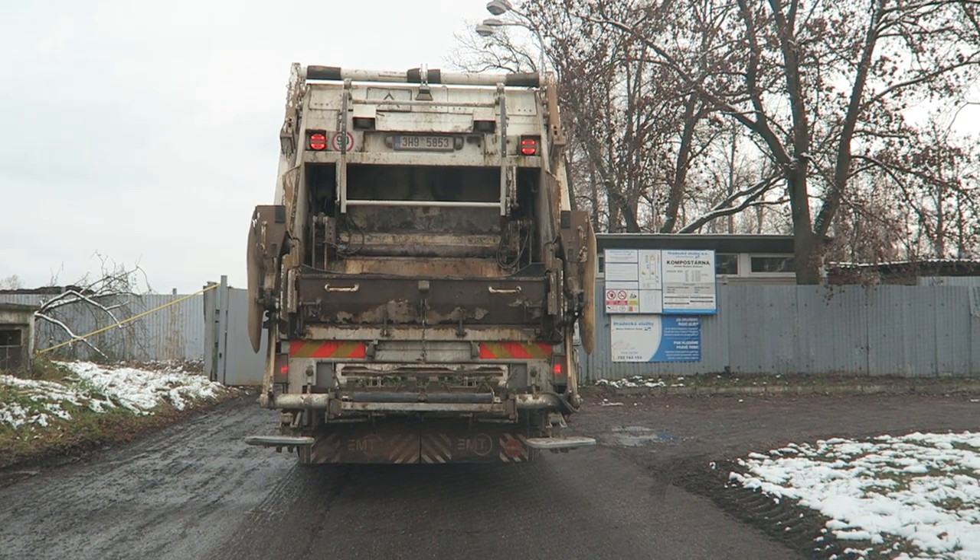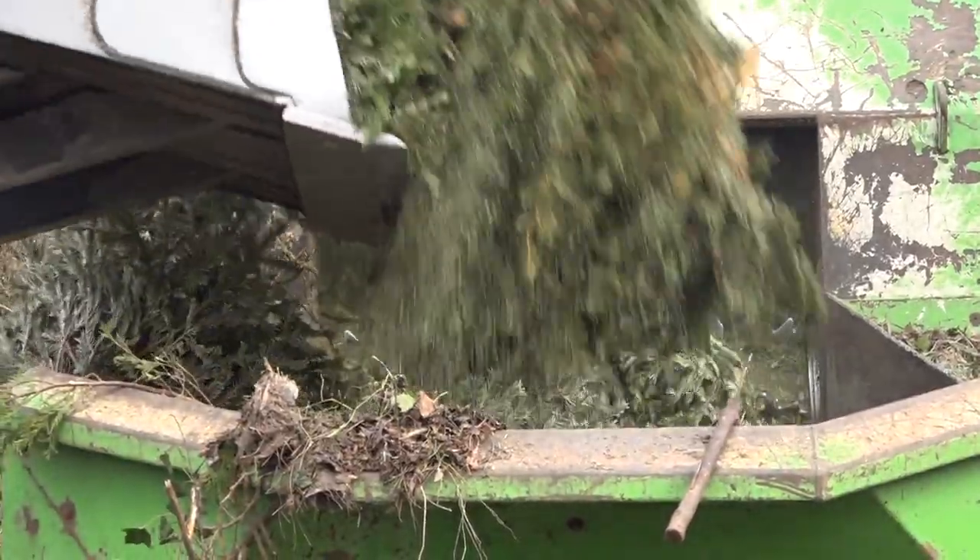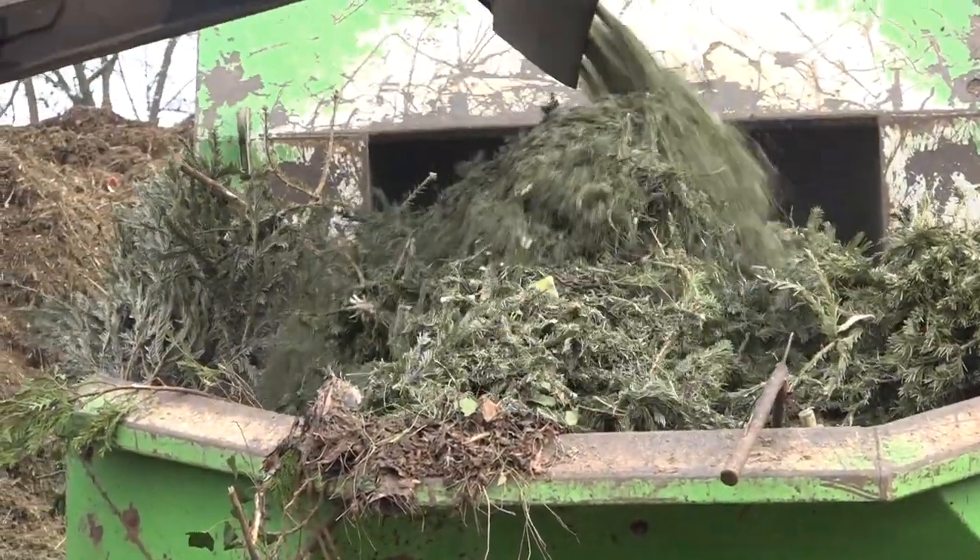We are going to go to the Městskou Kompostárnu, which is located in the area of the forest where we are now. The strom is here; there are a lot of them. The strom is used in the composting process.